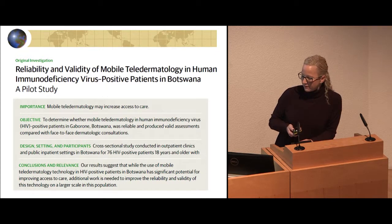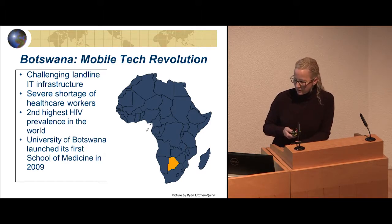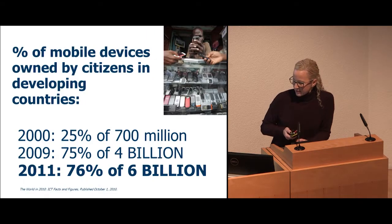We showed that reliability and validity of mobile teledermatology is good, even for complex HIV patients. In Botswana, as in many other sub-Saharan African countries, there's a good information infrastructure for cell phones, a shortage of healthcare workers, and it's the second highest HIV prevalence in the world. We also have a good future workforce with the Botswana School of Medicine. You can buy phones anywhere — in Botswana, it's more than one per capita. In 2017, over 85% of the world will have 3G or greater.